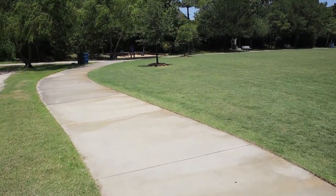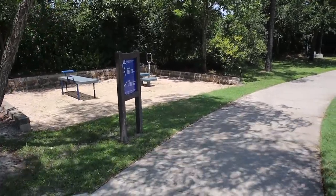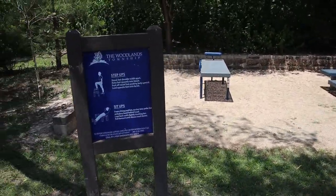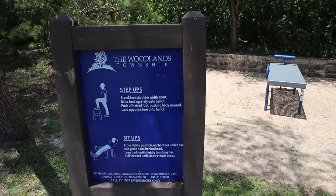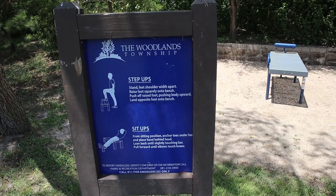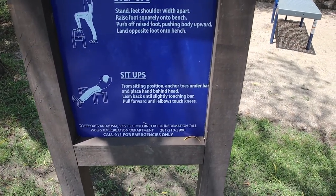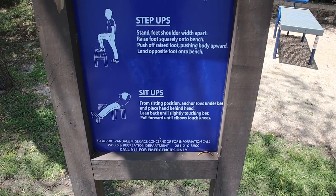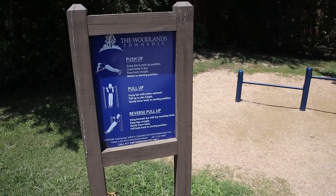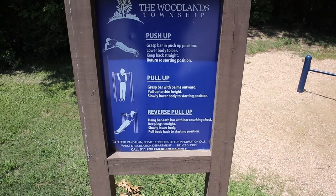So we continue to walk on this sidewalk — or I can say walk on this path. Here is an exercise station, or an area that has some equipment. The sign says you can do step ups — that means you can step up onto a raised platform and step down to get some exercise. And then you can also do some sit ups to work on your stomach. Here is another exercise area where you can do push ups, pull ups, and reverse pull ups.